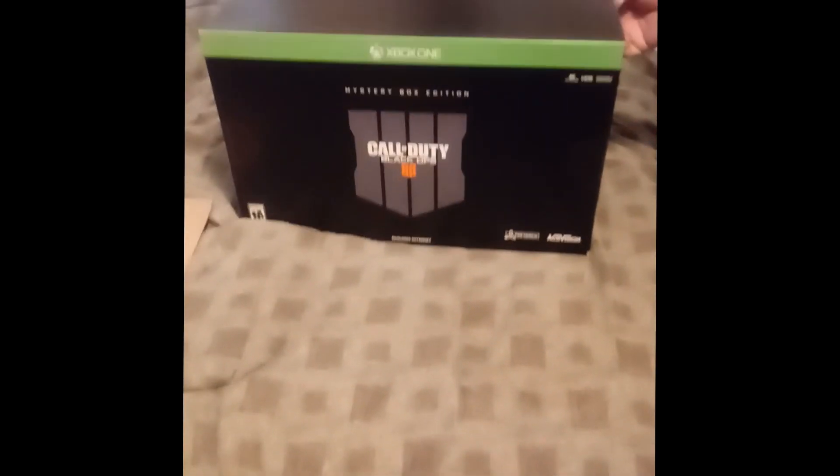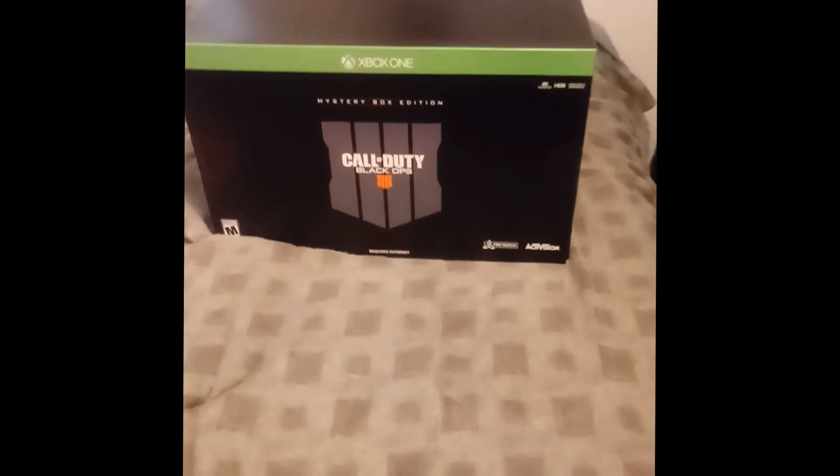Greetings and salutations one and all. Time to purge. Big pop of cash. And we have an unboxing. But this is no ordinary unboxing — it is the mystery box edition of Call of Duty Black Ops 4.